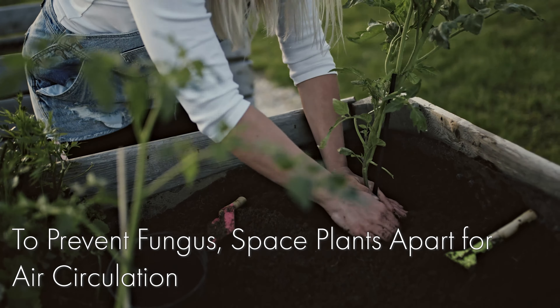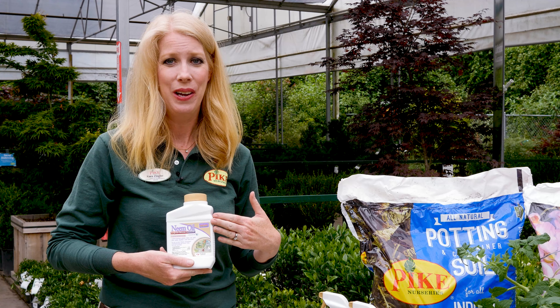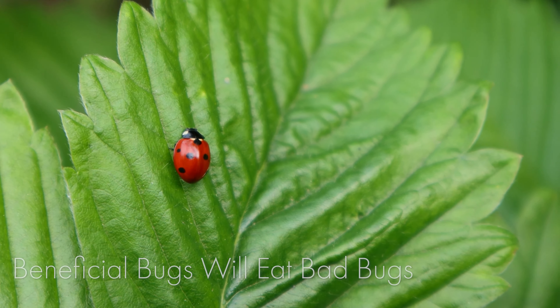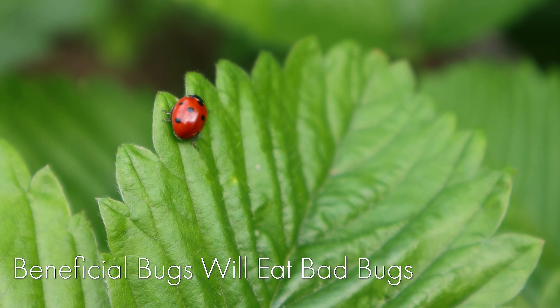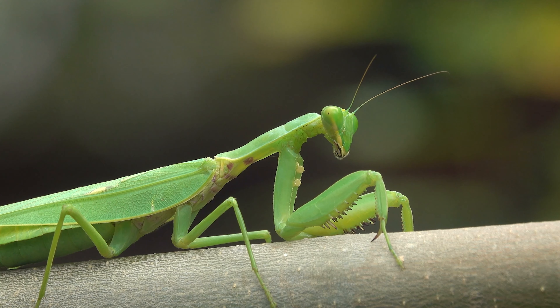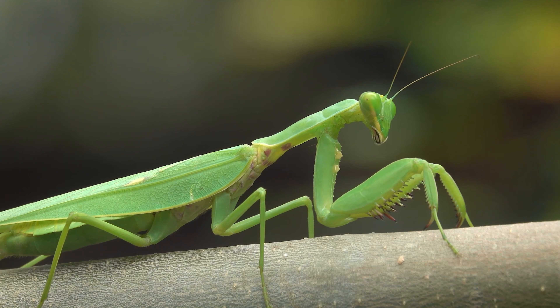An organic solution is neem oil. Neem is actually a multi-purpose fungicide and insecticide. If you do have some insects, a great organic solution is to use ladybugs, and praying mantis are great too. They'll eat the bad bugs but are not harmful to any good bugs.